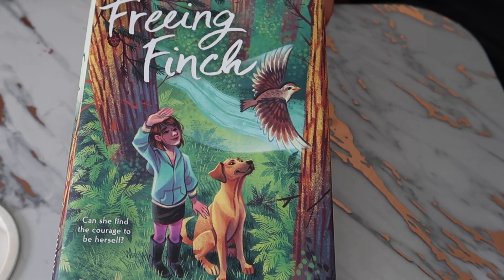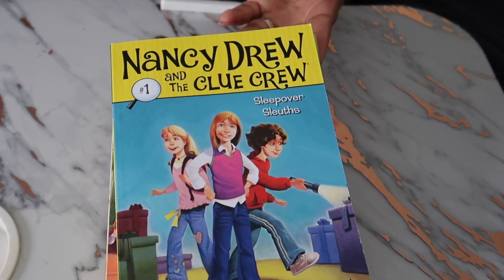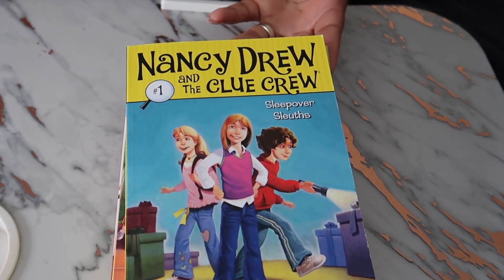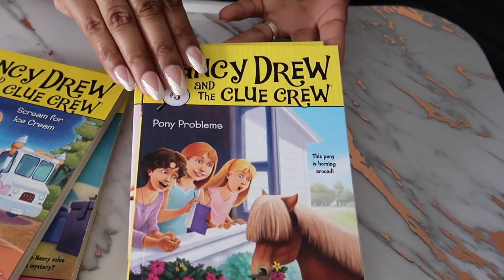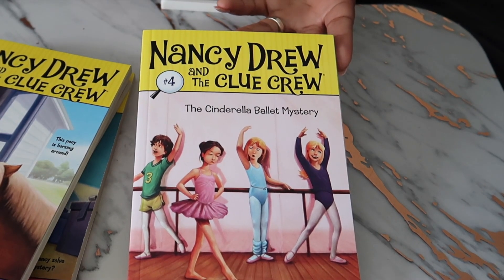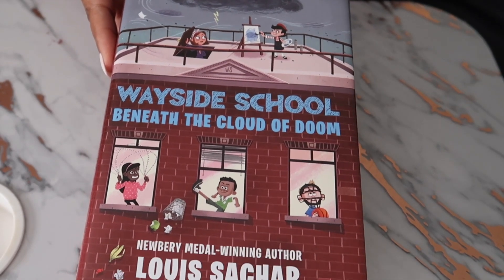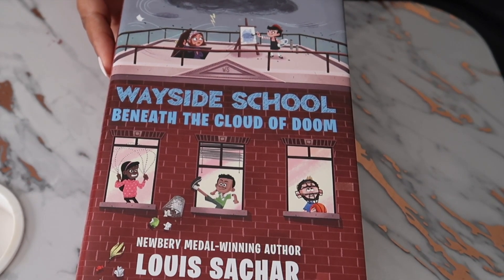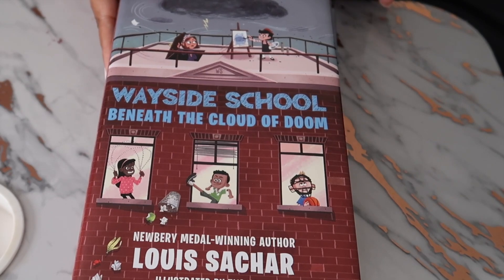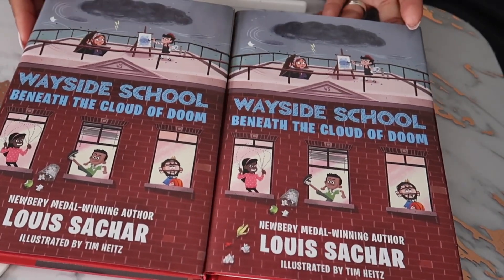We also picked up another one from Dollar Tree — it's about a little girl who's trying to be helpful, and she does have a dog, so we haven't started that one yet. I was very excited because I found a series at Dollar Tree: 'Nancy Drew and the Clue Crew,' numbers one, two, three, and four! I appreciate a good series, so I was excited to find those for her. And then this book was nostalgic for me — 'Wayside School.' I used to love those when I was younger, so I picked up two of them so we could do a buddy read.